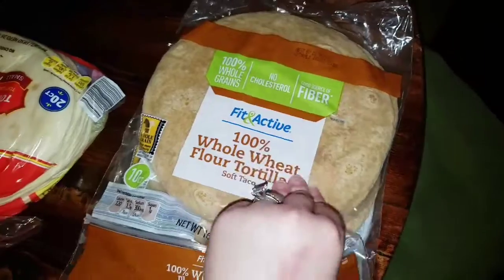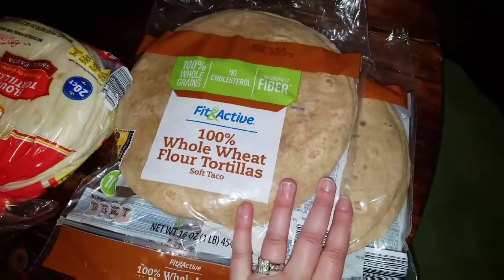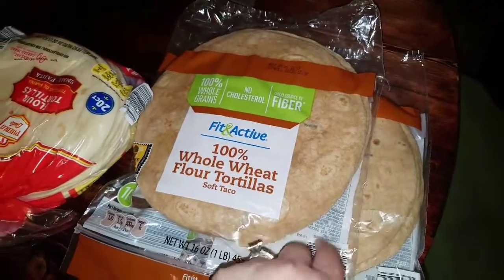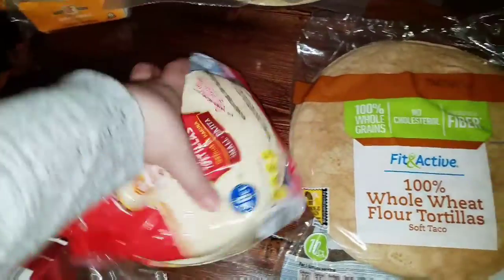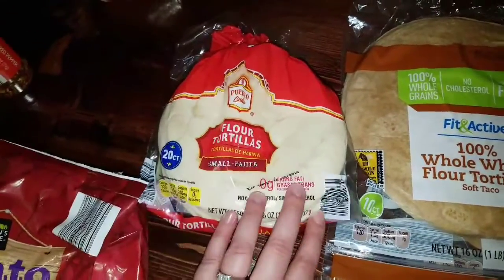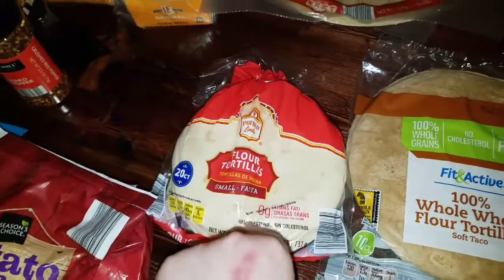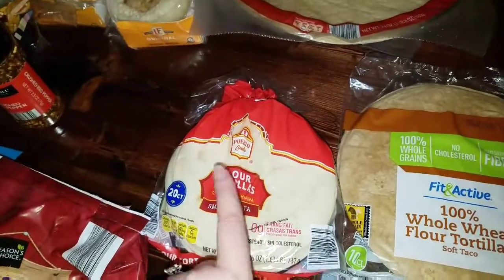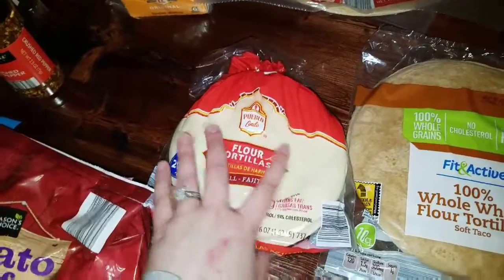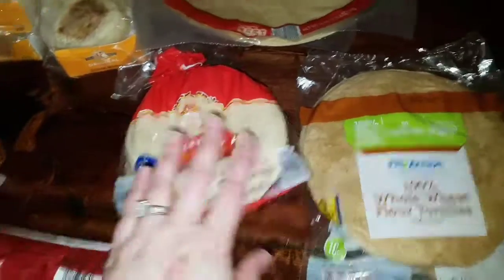Here are all my Fit and Active whole wheat tortillas. I plan to make breakfast burritos out of these with ground turkey, sausage, eggs, cheese, and salsa. I did get flour tortillas for the small ones — I really wanted wheat for the small ones but they didn't have any. I'm gonna do a bunch of chicken in the crock pot with some salsa and cheese and make soft chicken tacos to freeze. And maybe I'll make just a couple of regular taco meat freezer tacos.